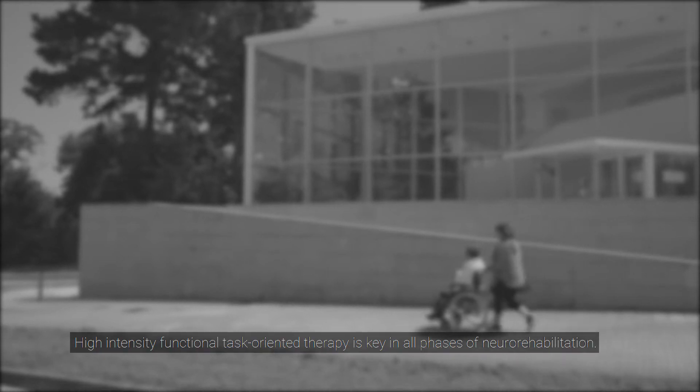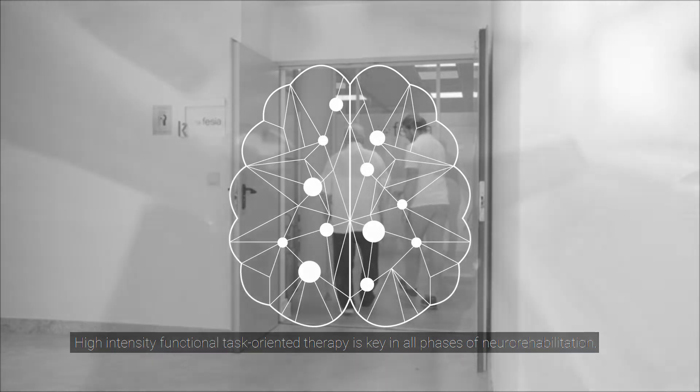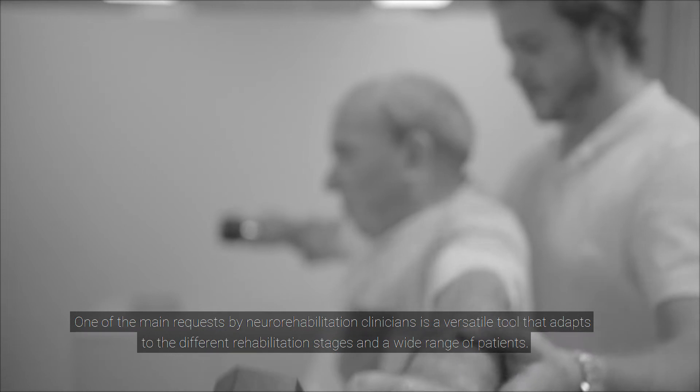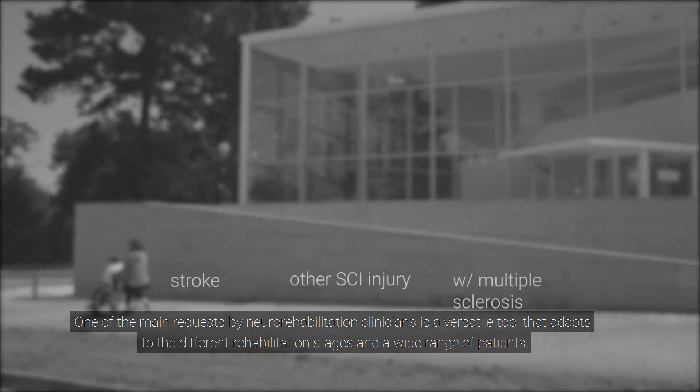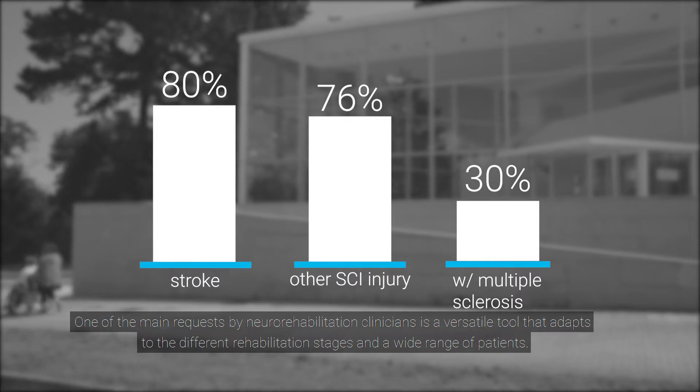High-intensity functional task-oriented therapy is key in all phases of neuro-rehabilitation. One of the main requests by neuro-rehabilitation clinicians is a versatile tool that adapts to the different rehabilitation stages and a wide range of patients.